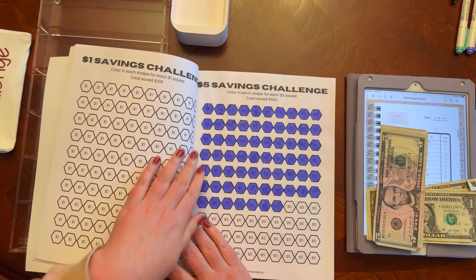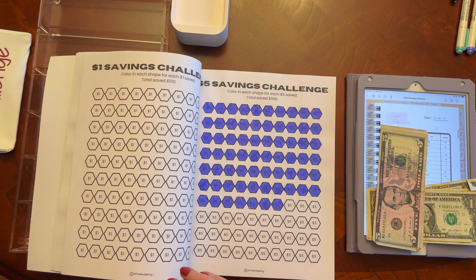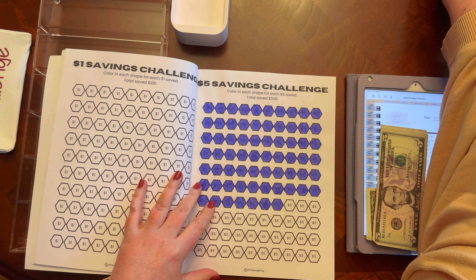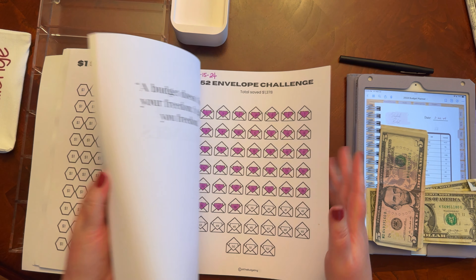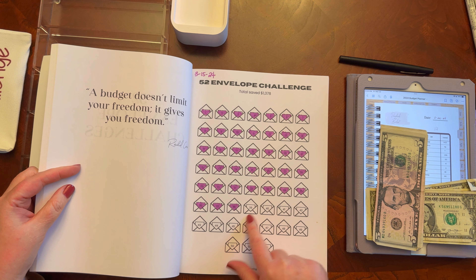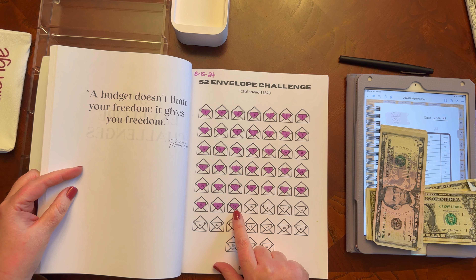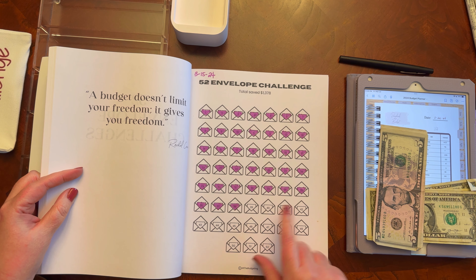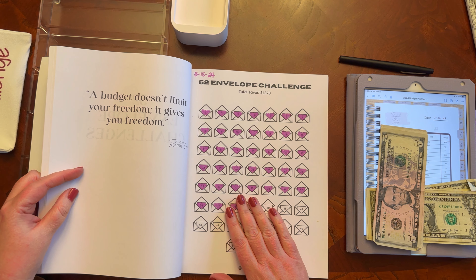If you missed it, I did do a partial 52 envelope stuffing. I had about $820 to $840 to stuff, and I did start that off. The rest of these are all larger denominations, and I'm doing it slightly differently in that I'm not stuffing any singles — I'm rounding up to the nearest five for each envelope, just because I don't like singles. So I'm going to have slightly more than the $1,378 when it's all said and done.